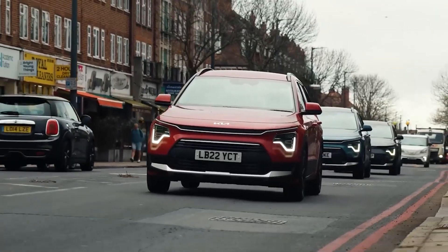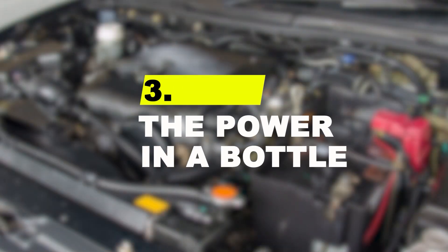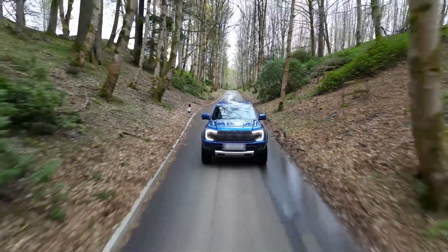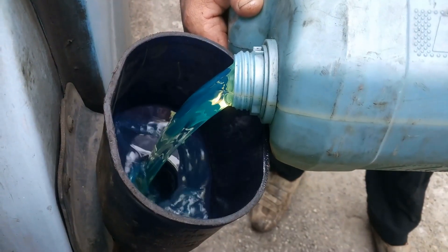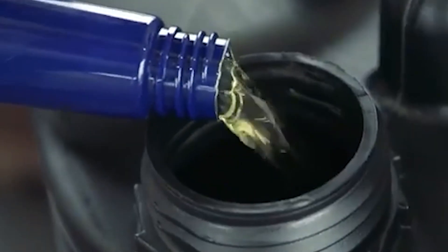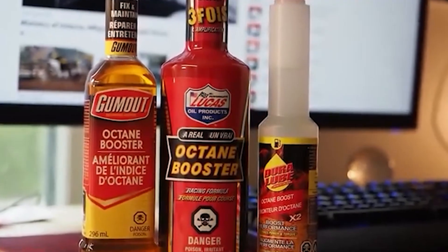Number 3: the power in a bottle. Do octane boosters actually work? The answer is yes — but only if your car actually needs it. High-performance engines require high-octane fuel to prevent engine knock. If you use low-octane fuel in one of these cars, the computer pulls back the engine's timing, robbing you of power. A good octane booster will raise the octane level, allowing the engine to make all the power it was designed for. However, if your car is designed for regular fuel, an octane booster will do absolutely nothing.